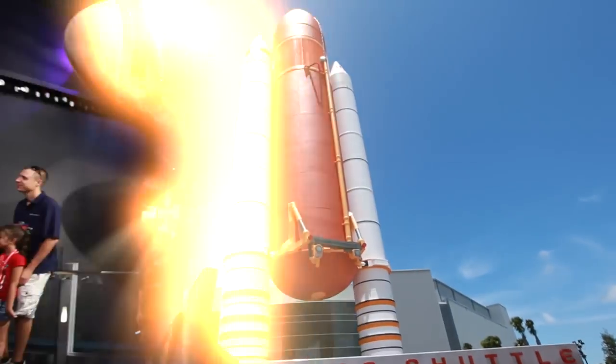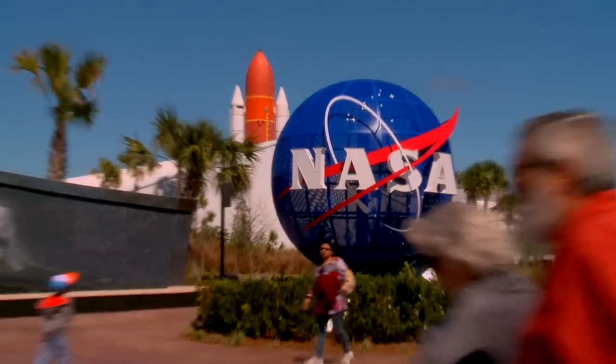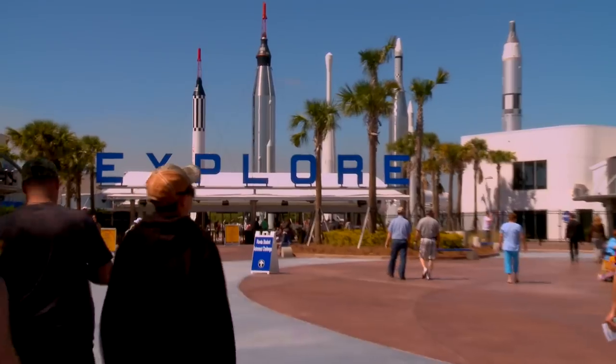The greatest space adventure on Earth is about to begin for your family. And it starts on Florida's Space Coast at Kennedy Space Center Visitor Complex.